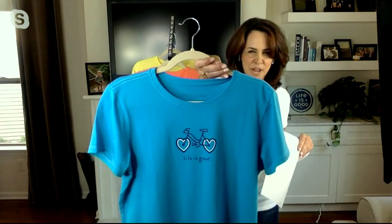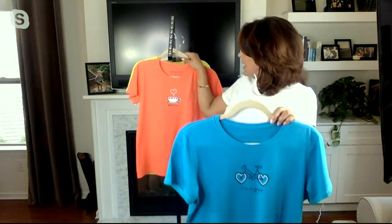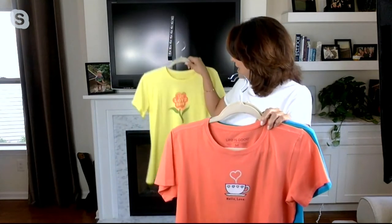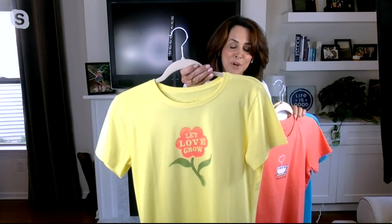I just want to show you these graphics close up. There's that bike with the heart. There's that teacup with the cute little heart coming out of it. And then this one — the flower — 'let love grow.'